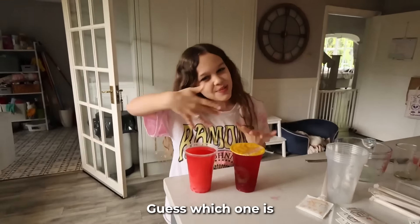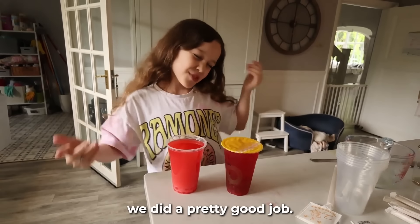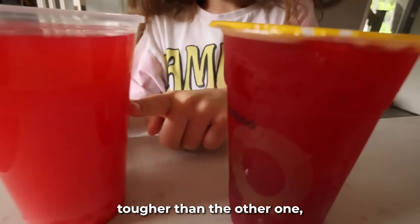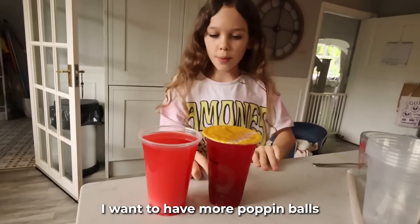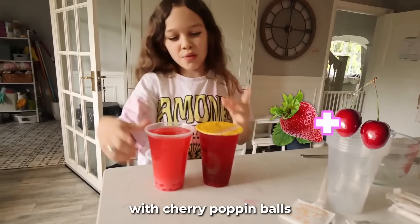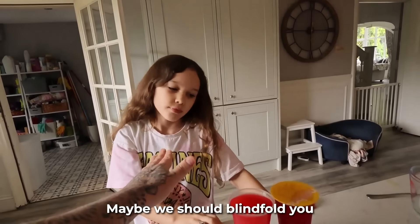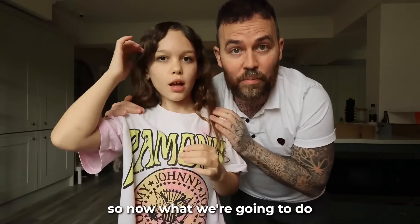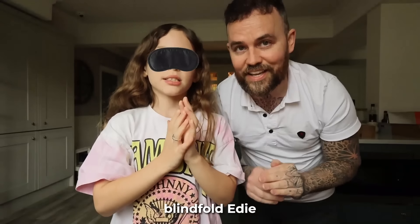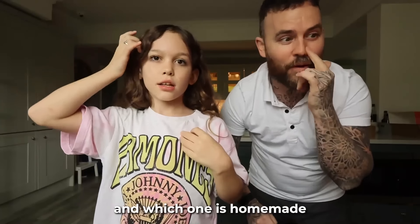Guess which one is our homemade one. It's this one! This one feels really cold because it was in the fridge. I think we did a pretty good job — this one looks a lot darker than the other one, but they still both kind of look the same. This definitely has more popping balls. They're both strawberry with cherry popping balls. Maybe we should blindfold you so you don't know which one is which, and then you have to figure it out.